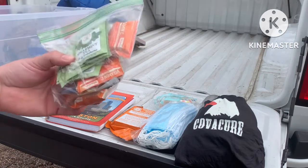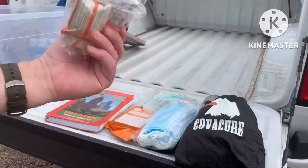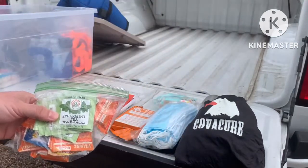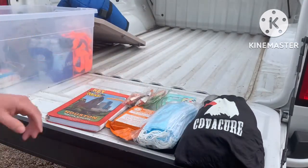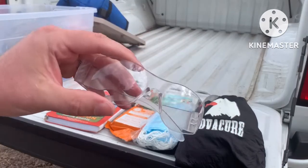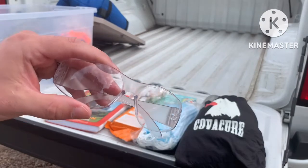Just some extra drinks — some vitamin C, some tea. I think there's some Emergen-C in there too. Just some extra beverages I can throw in. And some eye protection — just a little extra something.